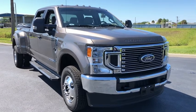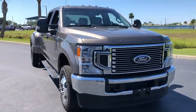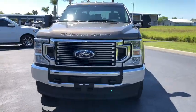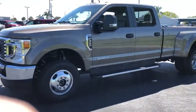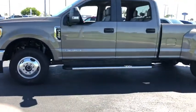Come test drive the 2020 Ford F-350 Super Duty. Head-to-head fuel efficiency, head-to-head towing, head-to-head torque. Ford F-350 Super Duty.